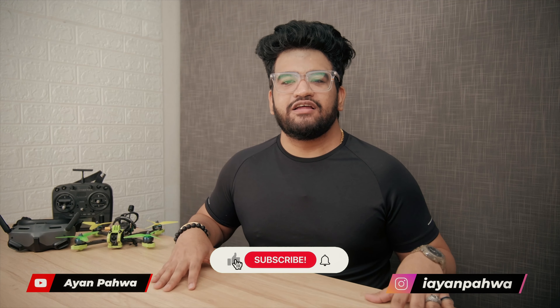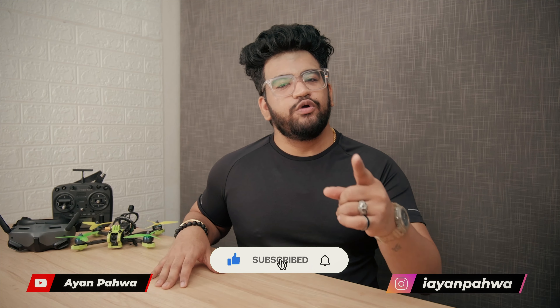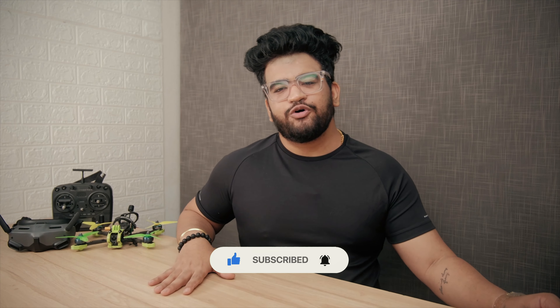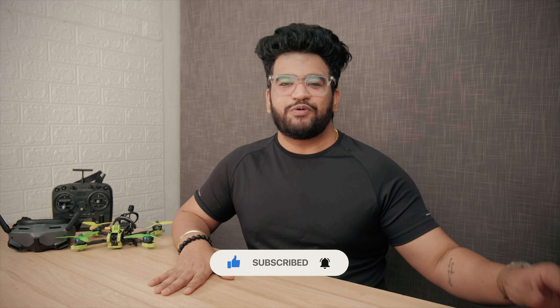That was all I wanted to cover in this video. I hope you really enjoyed it and learned something new. If you did, leave a like below and if you haven't already, subscribe to the channel — I'll see you in the next one.